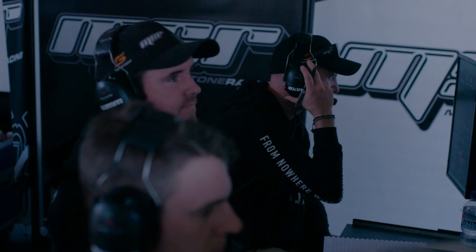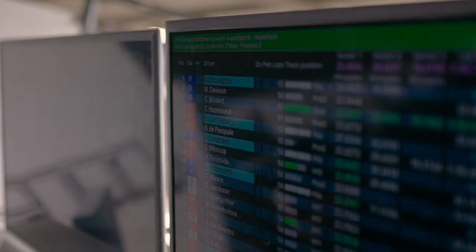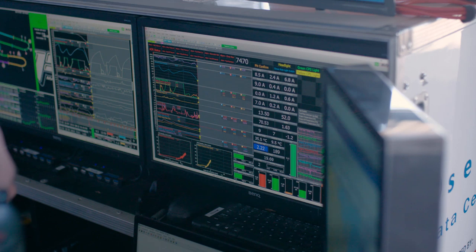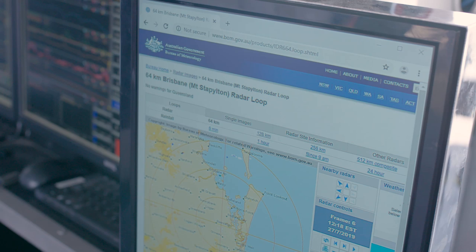Behind me here we have our data station. Our lead engineer sits on one side, Matt our team boss in the middle, and Sheldon our data engineer on the other side. They've got a live feed to the track — exactly the same as what the home guys are seeing — with live timing showing sectors and how we're going compared to everyone else. The other screens show microsector breakdowns, all the telemetry of what the car is doing, and a weather station so we can see if rain is coming through and be proactive about what we need to do.